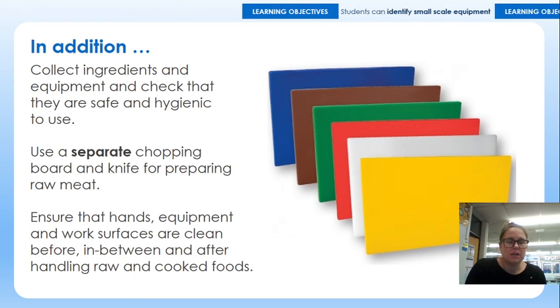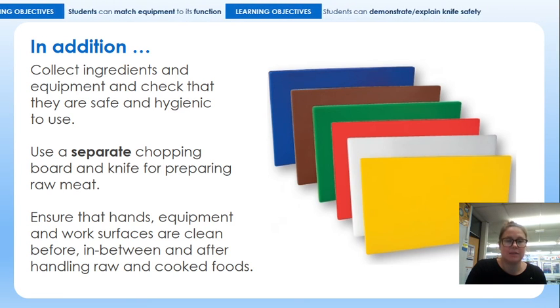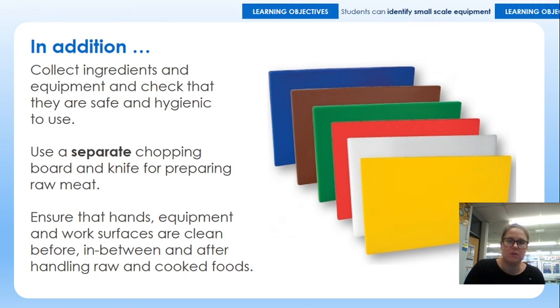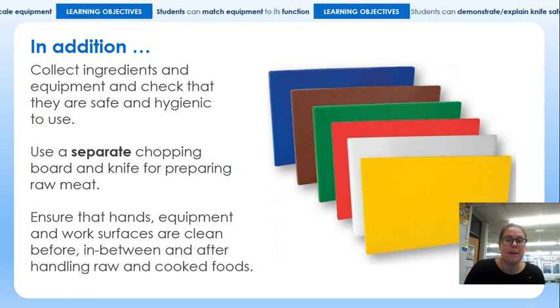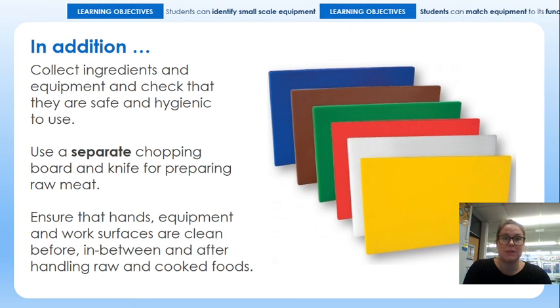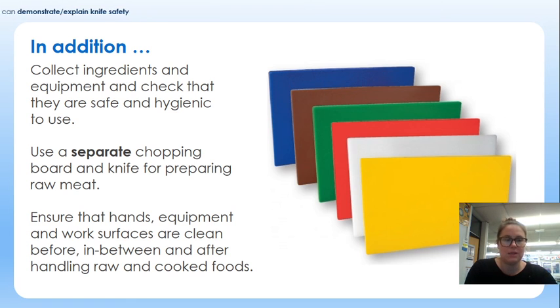Over the next couple of weeks you'll be doing a practical knife skills lesson in your food lesson in school. Ingredients and equipment will be provided, so you don't need to bring anything with you, but it gives the opportunity to do a little bit of practical and make sure those knife skills are nice and securely established as we progress through the rest of Year 7. If you need anything else, please pop me a message on Teams or send me an email and I'll respond as soon as I'm able to. Thank you Year 7, bye-bye.